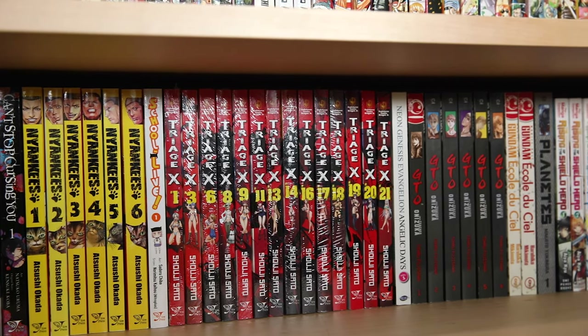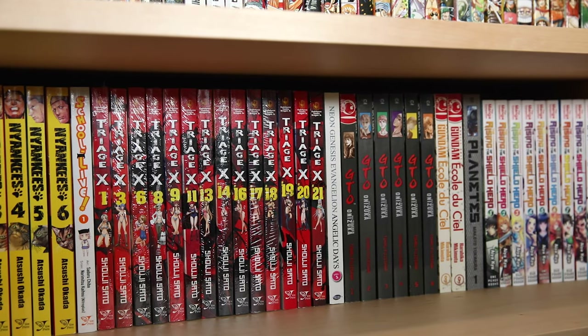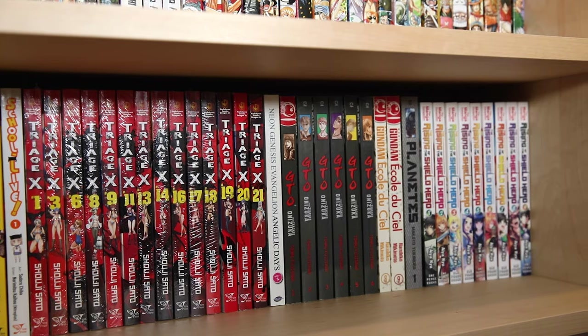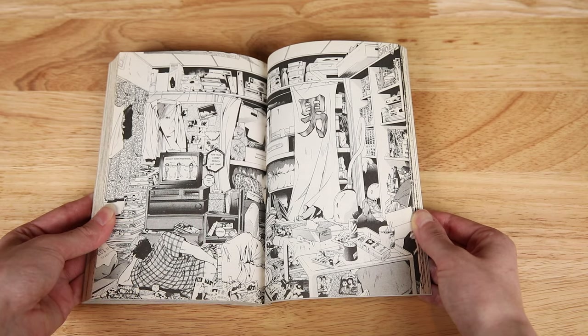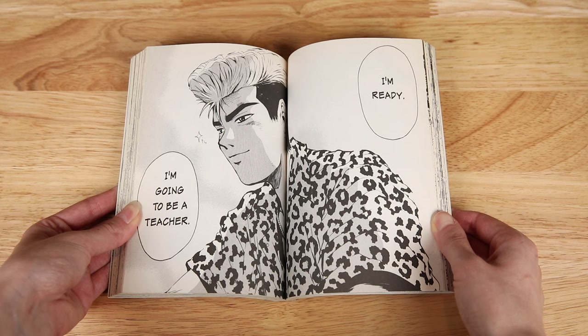Evangelion Angelic Days volume one is another half-price find, but these are out of print, so I've gotten myself into another difficult series to find — which seems to be the story of my life. Still need five volumes before this one is complete. The next ones on the shelf are Tokyopop volumes. GTO volumes one through six are some of my favorites in the collection — I found these for an incredible deal at half price and I'm still picking them up in good condition.